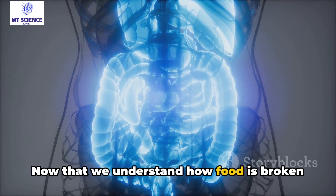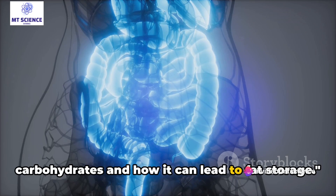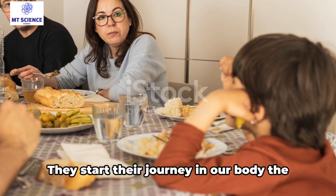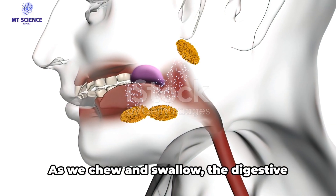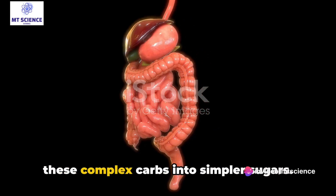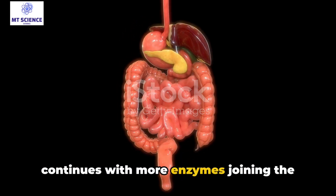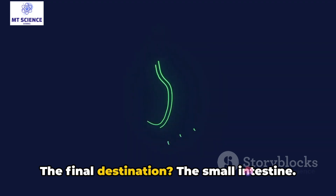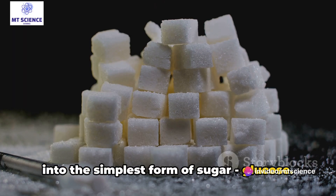Now that we understand how food is broken down, let's delve into the digestion of carbohydrates and how it can lead to fat storage. Carbohydrates play a unique role in our bodies. They start their journey the moment we consume carb-rich food. As we chew and swallow, the digestive enzymes in our saliva start breaking down these complex carbs into simpler sugars. Once in the stomach, the process continues with more enzymes joining in, further breaking down the carbs. The final destination is the small intestine, where carbohydrates are broken down into the simplest form of sugar: glucose.